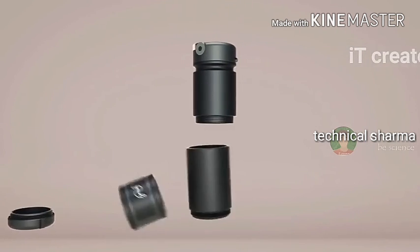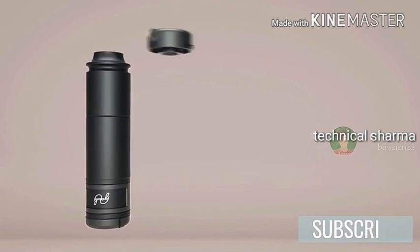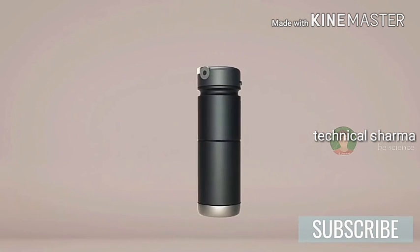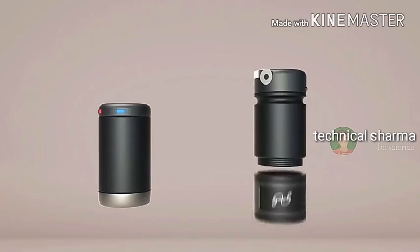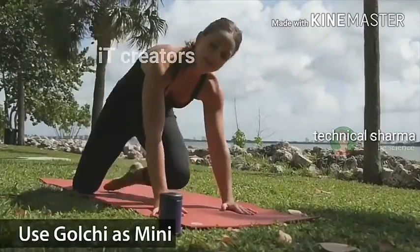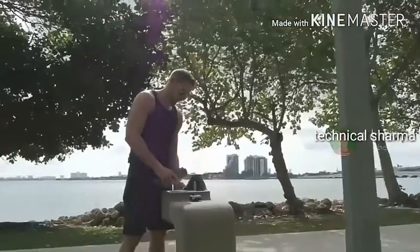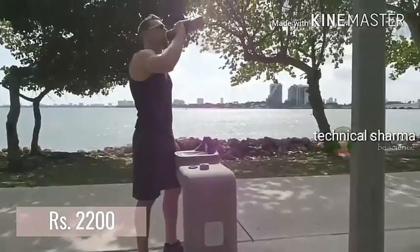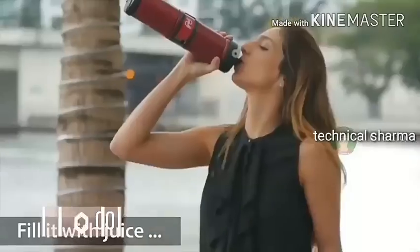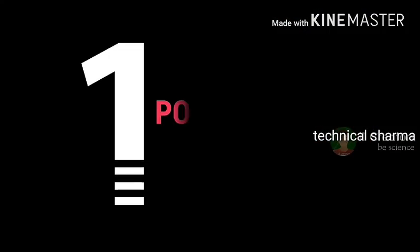Also, since one bottle is multifunctional, you can open all the bottle components and join them in different shapes according to your need. For example, you can join the hot drinks and cold drinks cylinders together and convert them into one long water bottle, or you can separate them into two different bottles and use accordingly. Golchi brand guarantees that within 20 hours the temperature of the drinks will remain perfectly maintained. You can use this multifunction smart bottle for travel, sport, and vacation purposes.